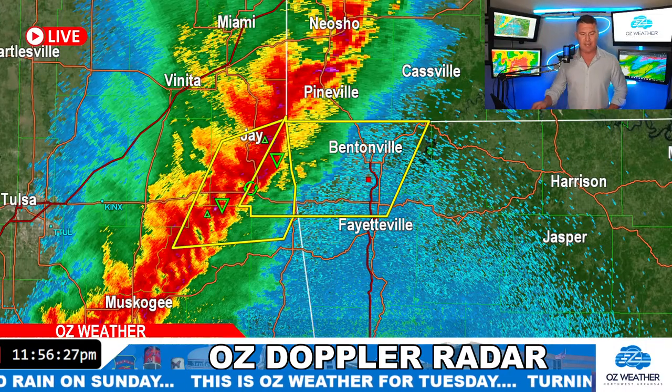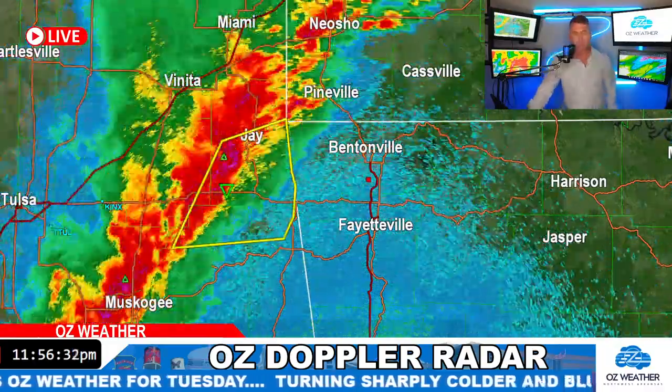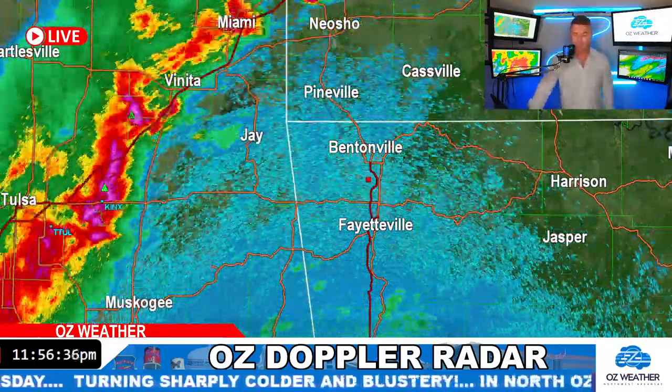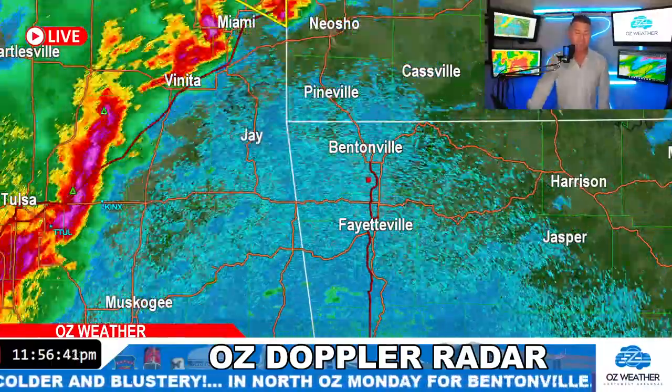Going back to the radar, you can see the line of showers and storms moving from west to east very quickly. The Weather Service has got it at about 40. You can see the forward motion of this thing — this is looking at just right at an hour's worth of data.